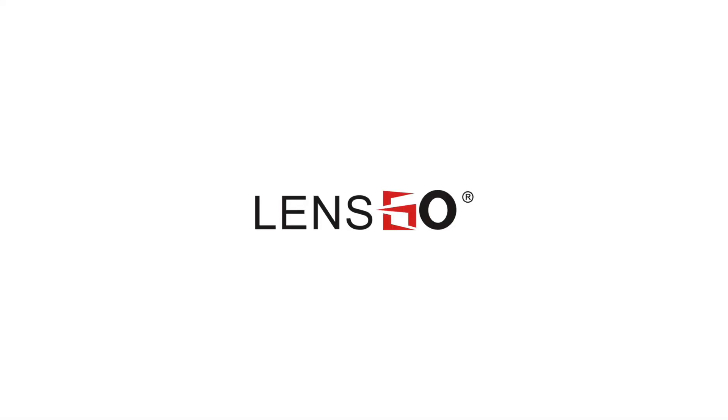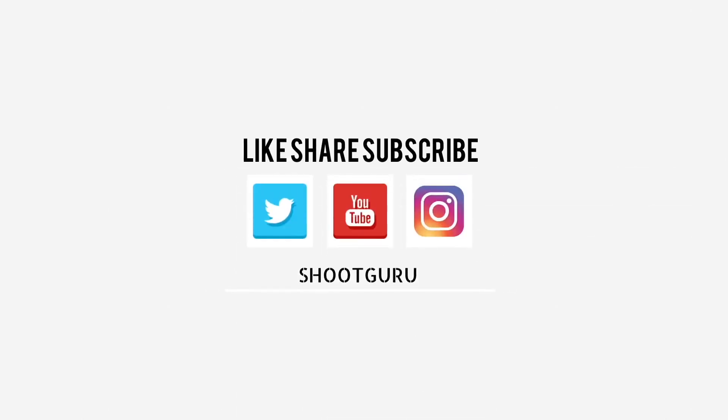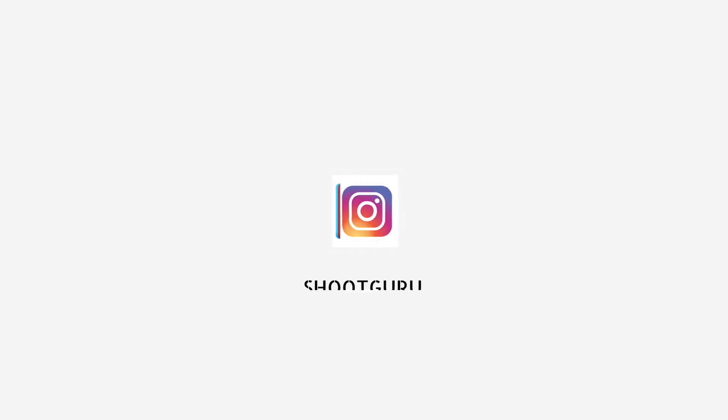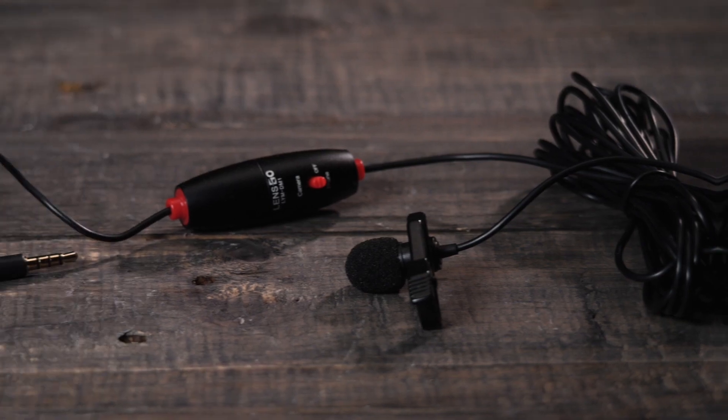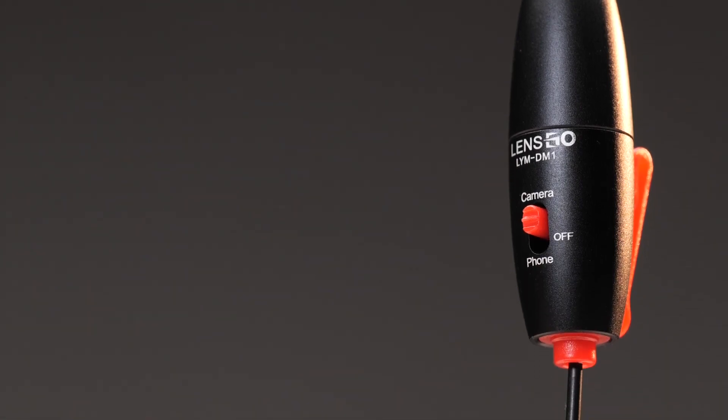Also, do not forget to like, share, and subscribe to this video, and tell your friends about us so that you can gain from the referrals. See you next time!